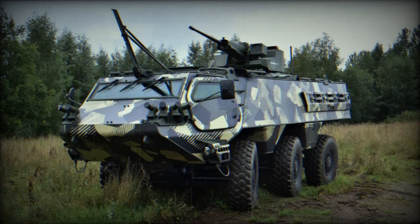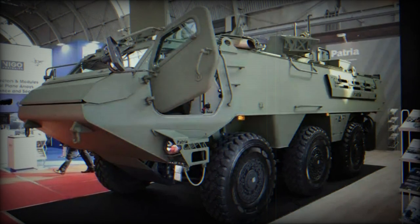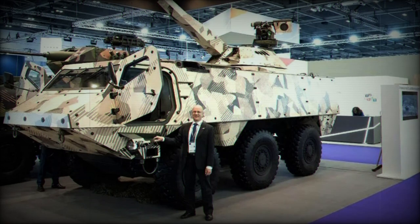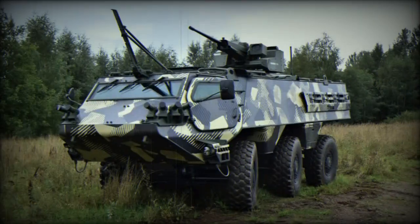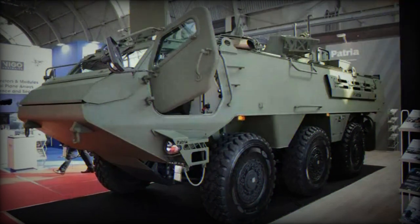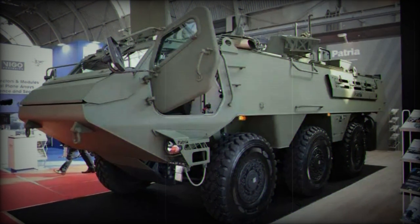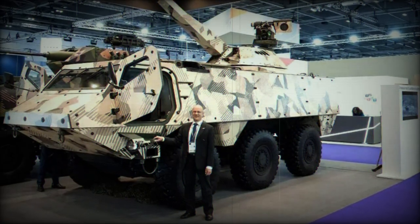The Patria 6x6 is powered by an inline-5, 394-horsepower diesel engine which generates 1,870 Nm of torque, enabling speeds exceeding 100 km/h at a maximum combat weight of 24,000 kg. Its capabilities extend to challenging terrains, with a climbing capacity of 60% and the ability to navigate side slopes of up to 30%. It can surmount obstacles as high as 0.6 m and cross trenches with a width of 1.2 m. Optional features are available for swimming and fording, and the vehicle's operational range exceeds 700 km.